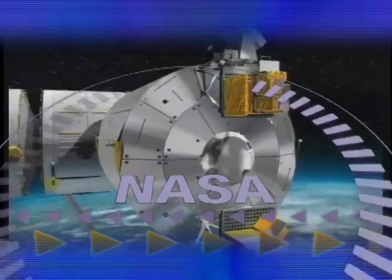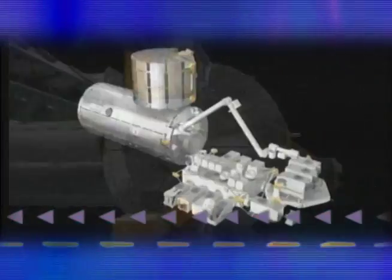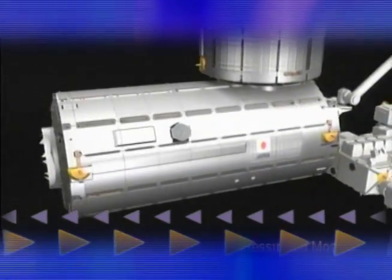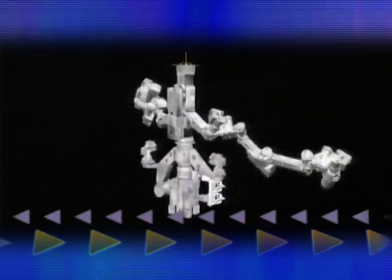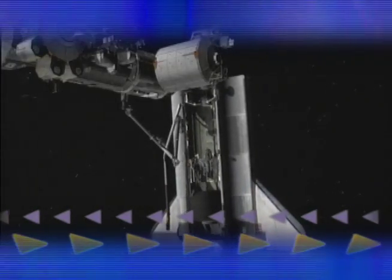NASA reached to the west for the European-built Columbus Laboratory, and now it turns to the east for a Japanese-made science module named Kibo, that means hope. The first Kibo segment, a pressurized logistics module, along with a Canadian robotics system named Dexter, will ride into orbit aboard Space Shuttle Endeavour, bringing new potential for space research. Endeavour and its seven-member crew are ready for an international mission, one that represents the collective space ambition of three nations.